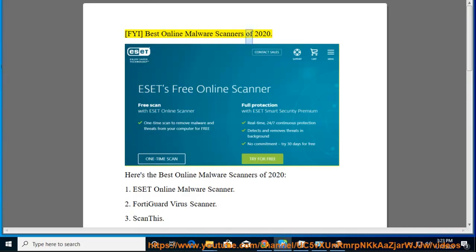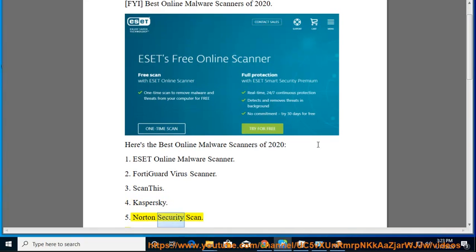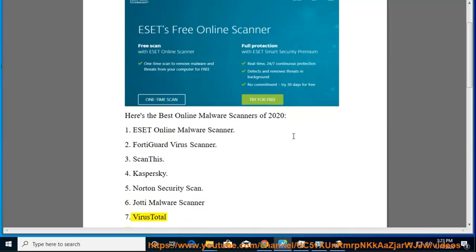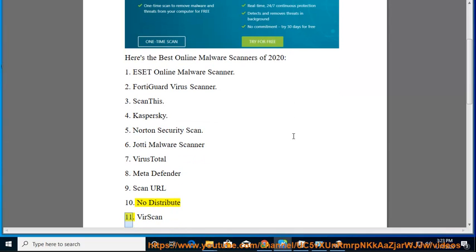FYI Best Online Malware Scanners of 2020. Here's the Best Online Malware Scanners of 2020: 1. ESET Online Malware Scanner, 2. FortiGuard Virus Scanner, 3. Scan This, 4. Kaspersky, 5. Norton Security Scan, 6. Jodi Malware Scanner, 7. Virus Total, 8. MetaDefender, 9. Scan URL, 10. NoDistribute, 11. VerScan.